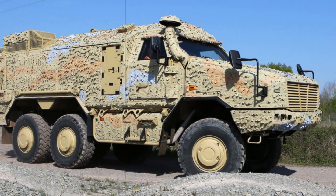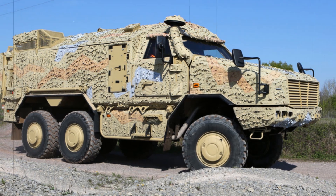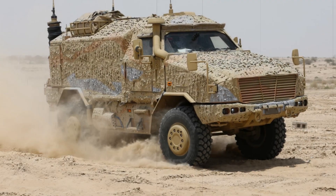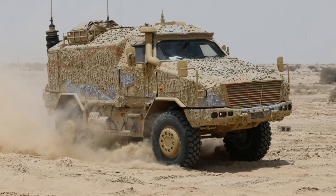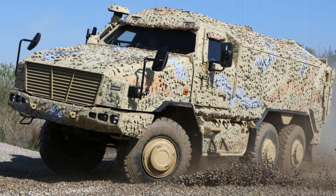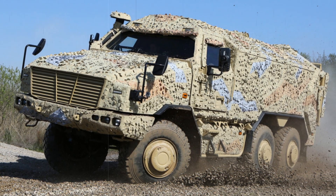Multiple defense manufacturers are competing for selection within this program. In 2019, Rheinmetall and BAE Systems formed a joint venture in the UK to bolster their position in the armored vehicle sector. General Dynamics is also proposing the Ajax Infantry Fighting Vehicle, which is currently in development for the British Army. Each contender brings unique technical and strategic advantages, highlighting the broader industrial and defense implications associated with modernizing the UK's protected mobility capabilities.